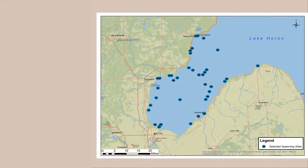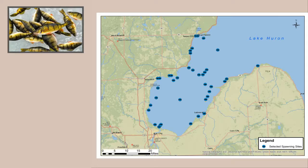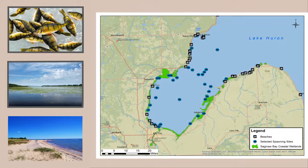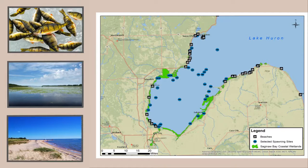Saginaw Bay provides spawning habitat for many game species and supports a world-renowned fishery. Coastal wetlands provide critical habitat for birds, and beaches provide valuable swimming and other recreational opportunities and a vibrant tourism industry.